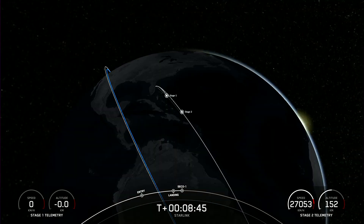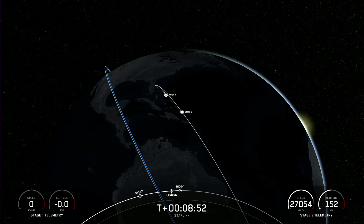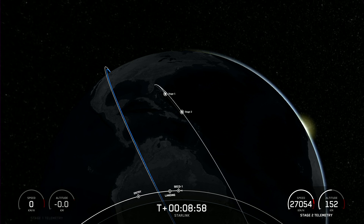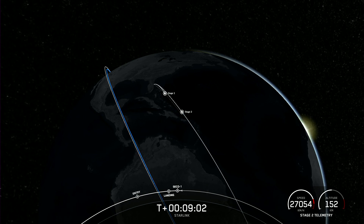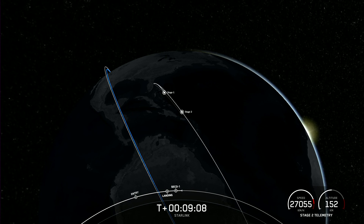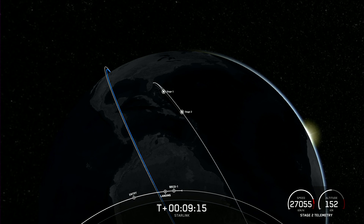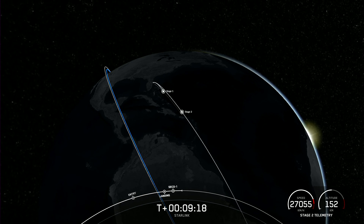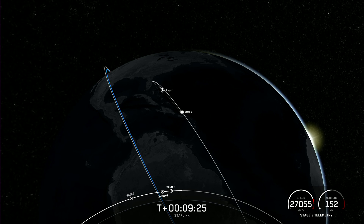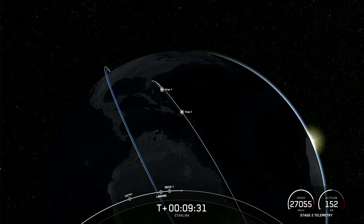MVAC shutdown. We just had SECO-1. Stage one on recovery vessel. Nominal orbit insertion. Today's landing marks our 216th overall landing of an orbital class rocket, including Falcon 9 and Falcon Heavy missions. With confirmation of successful first stage landing and second engine cutoff, that wraps up our coverage for now. Be sure to check our social media for confirmation of Starlink deployment. Thanks for watching, and we will see you next time.